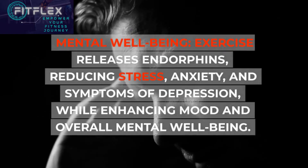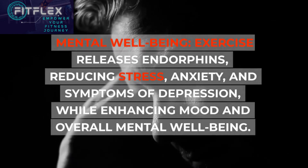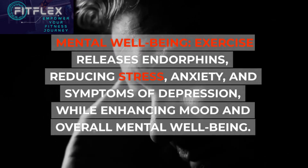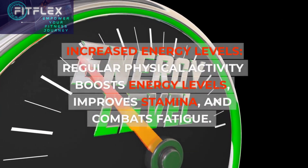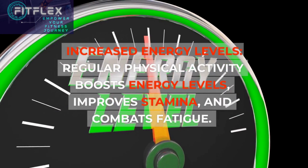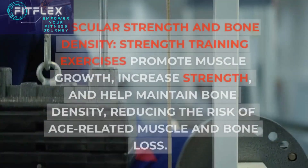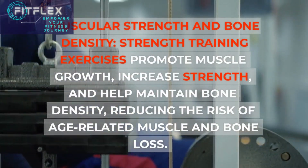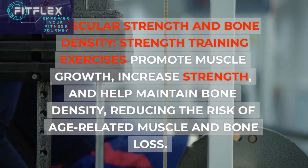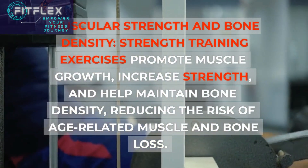Mental Well-being: exercise releases endorphins, reducing stress, anxiety, and symptoms of depression, while enhancing mood and overall mental well-being. Increased energy levels: regular physical activity boosts energy levels, improves stamina, and combats fatigue. Muscular strength and bone density: strength training exercises promote muscle growth, increase strength, and help maintain bone density, reducing the risk of age-related muscle and bone loss.